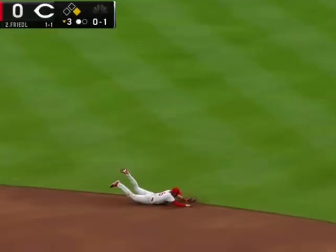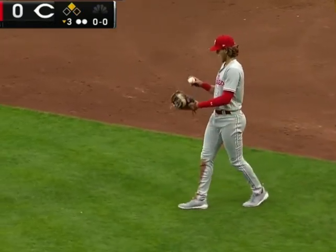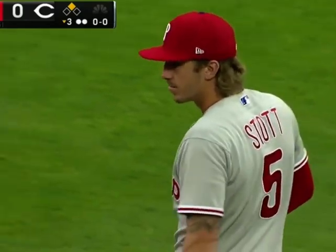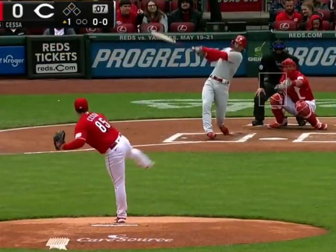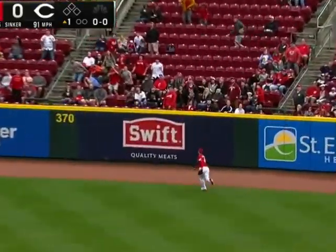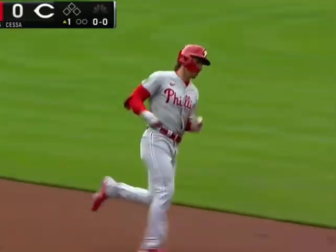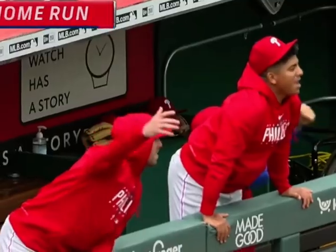Ground ball right side, Stotts diving stop from his feet, throws in time — what a play, four-three on the put out, two outs. That's what happens when you have a shortstop arm. He's really shown a great amount of range. One-seventy-five, there's a high fly ball to right, pretty well hit, Myers going back toward the wall — he is out of room, it's gone right over the 370 side. His first home run of the year.